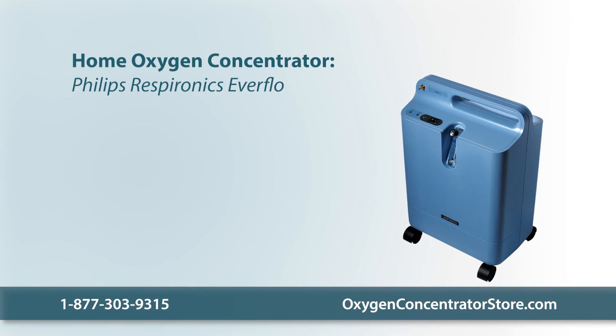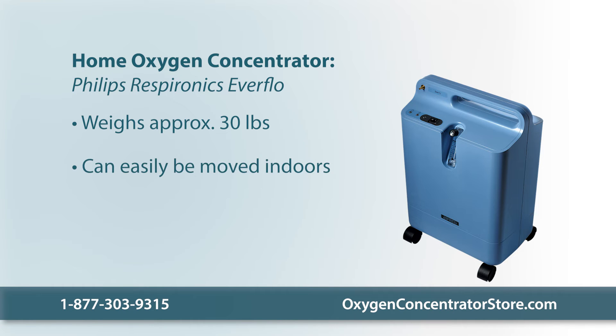Home oxygen concentrators are meant for usage at home. They're larger than portable oxygen concentrators and weigh around 30 pounds. However, most have wheels at the bottom so that they can easily be moved and plugged into any room in your house. They can supply a higher flow of oxygen compared to portable oxygen concentrators — a continuous flow of up to 10 liters per minute.